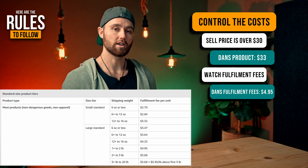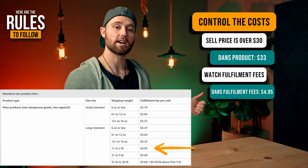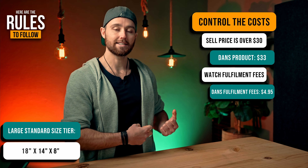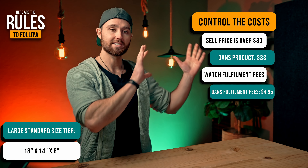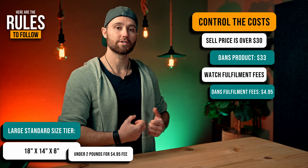An accountant makes an average of $60,000 a year — that's $5,000 a month. A dental hygienist makes $76,000 a year — that's $6,300 a month. Today, I'm going to be sharing with you how to make $6,000 a month with a single product while not having to ship out a single order yourself because you're using FBA.